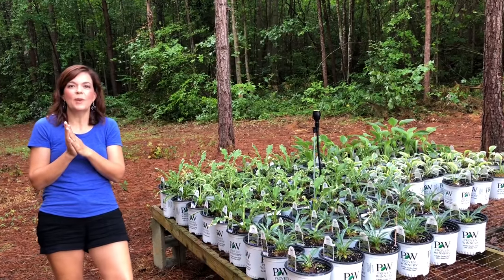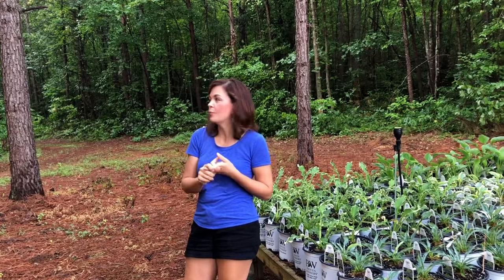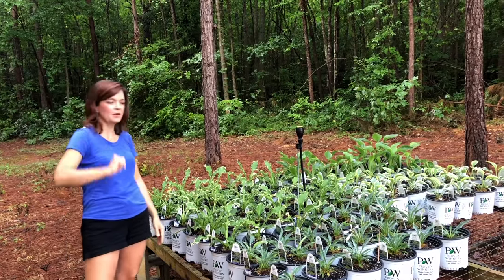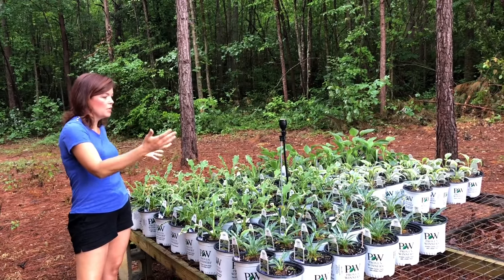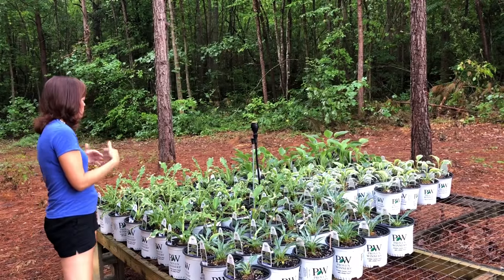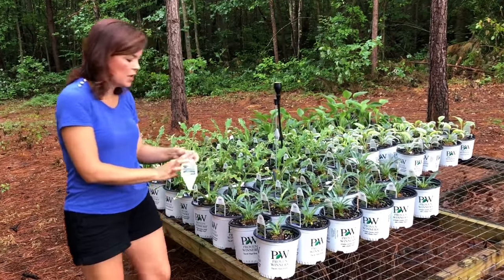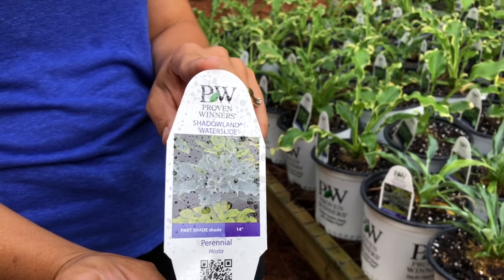Here we are underneath the pines. Christine and I just spotted what we think was an owl flying through the woods — we know we have owls here, including screech owls and great horned owls. All right, so these are all Proven Winners hostas. We got a shipment from Walters Gardens, which is the supplier for Proven Winners perennials, about a week or ten days ago. These are all potted up and will be ready for this fall. A fun one is Water Slide — a great hosta with that blue-green foliage and a narrow leaf with a little bit of a wave to it.